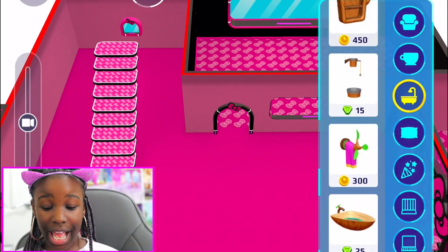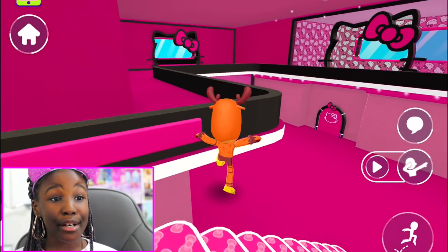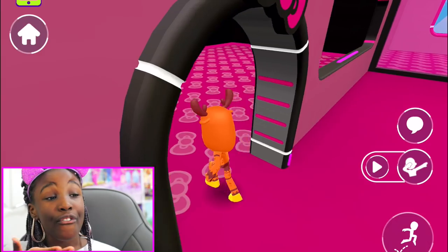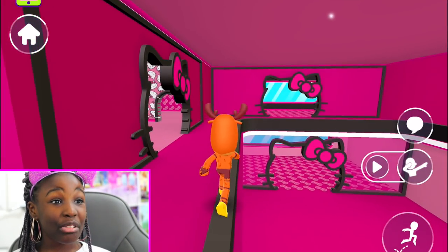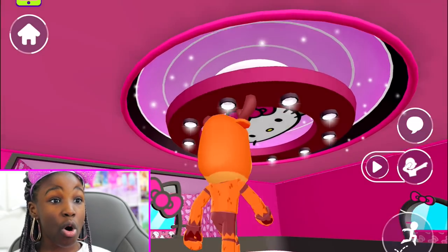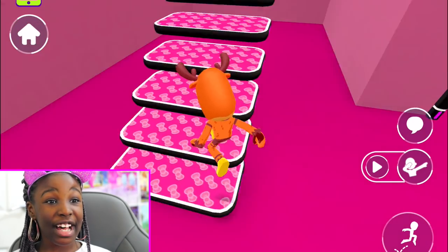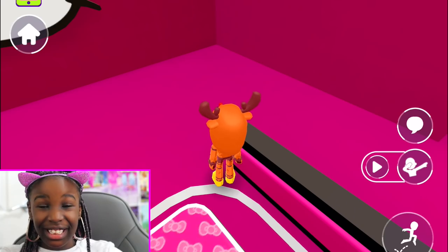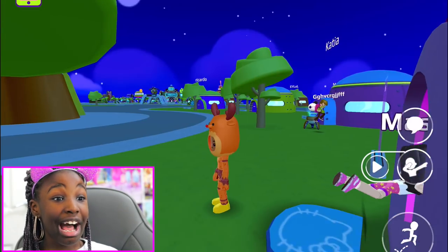That is still such a cool thing. Once they add more furniture you can really furnish your Hello Kitty house. I really, really love this house. I hope you guys like the tour. Whoa, there's this huge Hello Kitty light — I really love that! This is so, so cool. Let me also show you guys the outside.